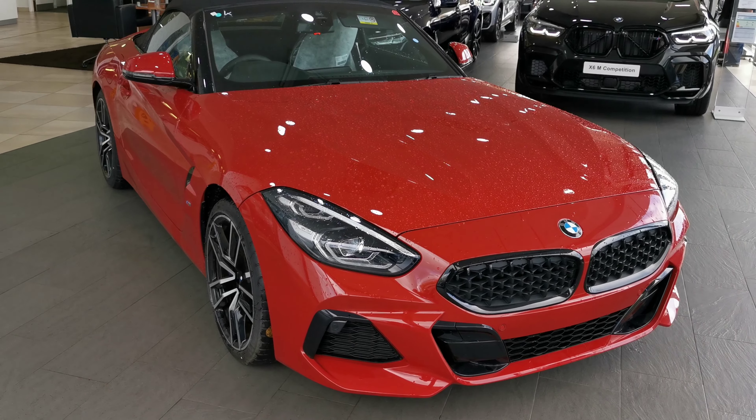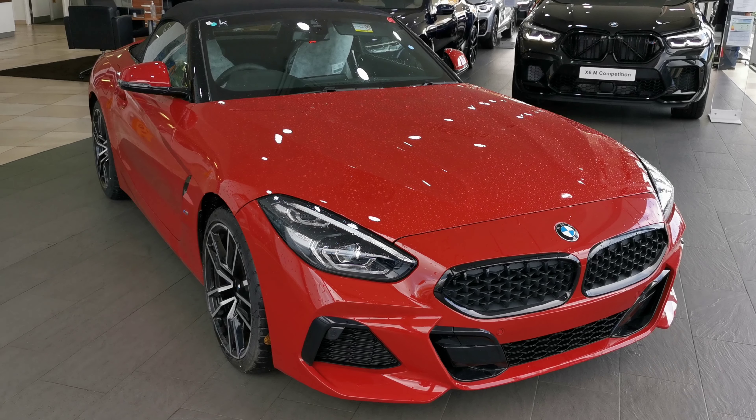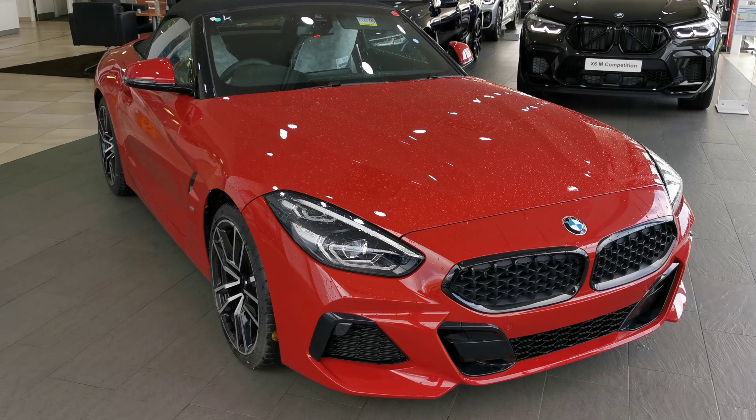If you'd like more information on this car or any other vehicle in our stock, please give us a call and ask for Dan Smart or Chris Wood. Thank you, bye bye.